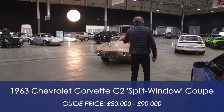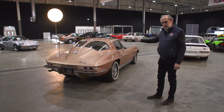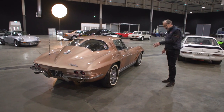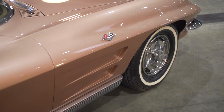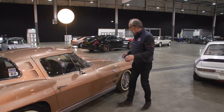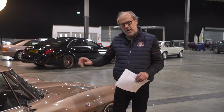The car I really wanted to show you here is this Corvette Stingray. The split rear screen was only available for one year — I had a Corgi of this as a kid. I love the whole design: the spinners on the wheels, the vents. It's got an automatic gearbox and only needs two speeds because of the monster V8 up front. Guided at £80,000 to £90,000. This colour is known as Saddle Tan Metallic — I'd call it almost pink — but great design.